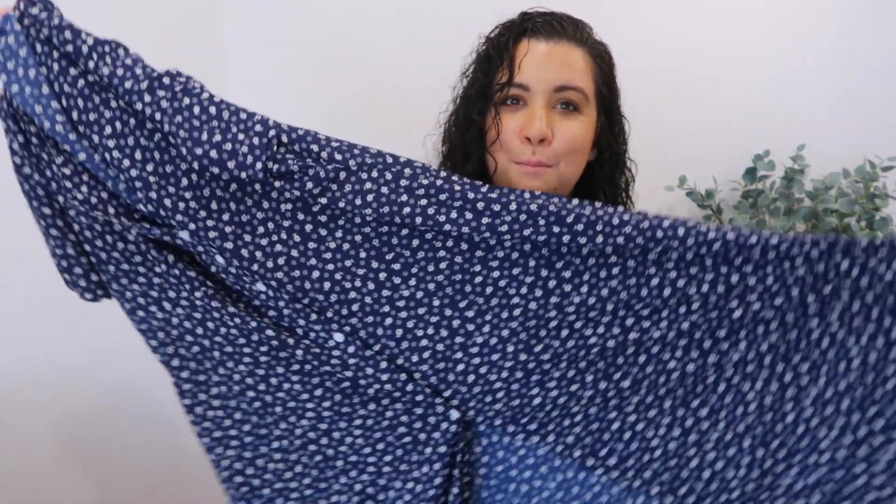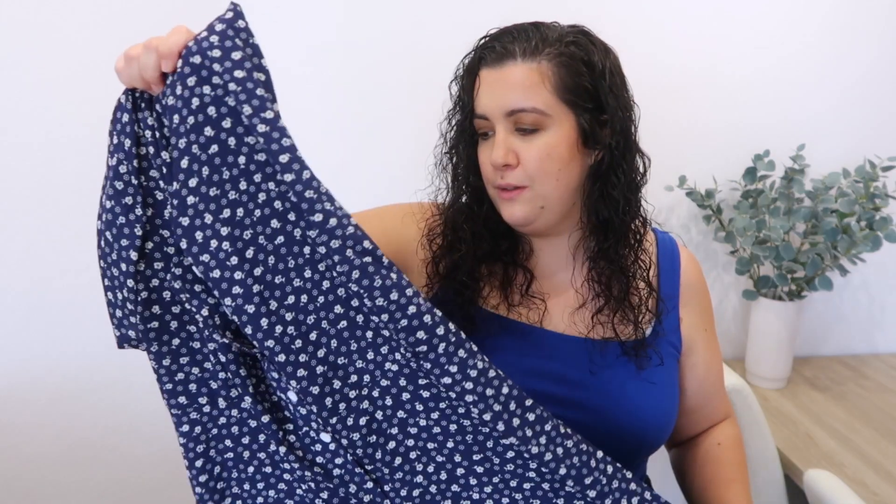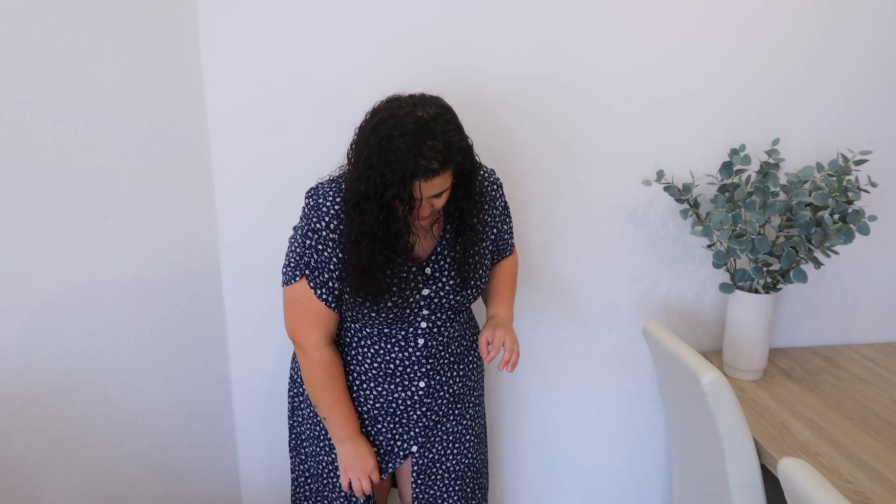First, a midi dress with buttons — pretty simple, just for day-to-day wear. It has flowers on it and it's in a dark blue. Here we have the dress — really nice, it's more fitted than I thought but I think it suits me. I love it. It has a nice neckline, buttons, and a detail on the sleeve. The only problem is that the last button is at the same height as the beginning of my legs, so I have to add a button or do something about it.